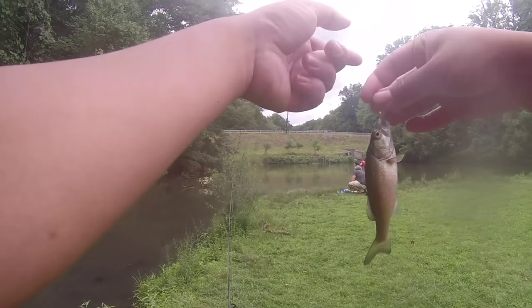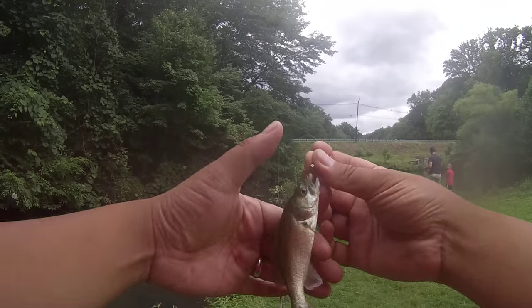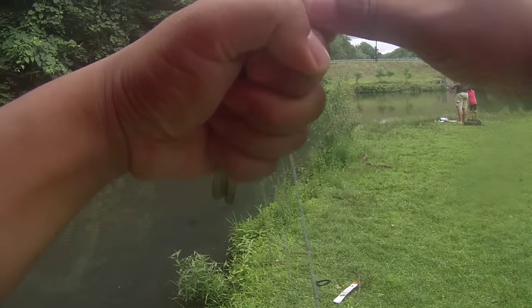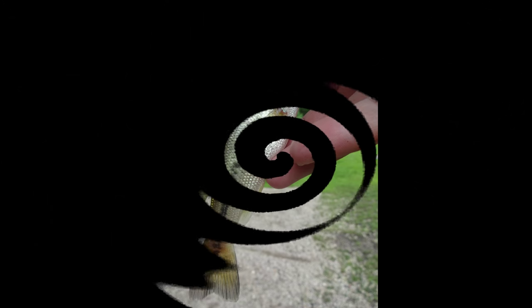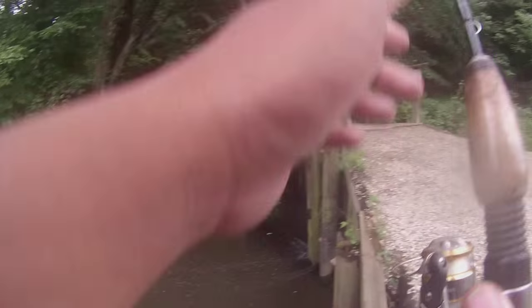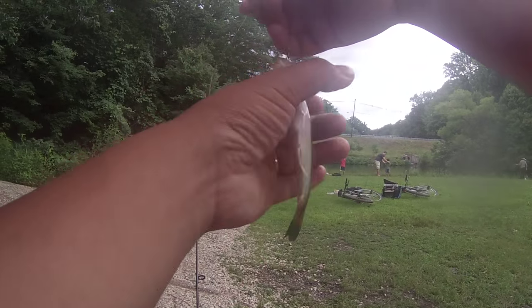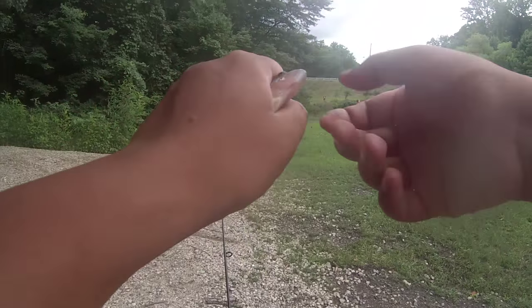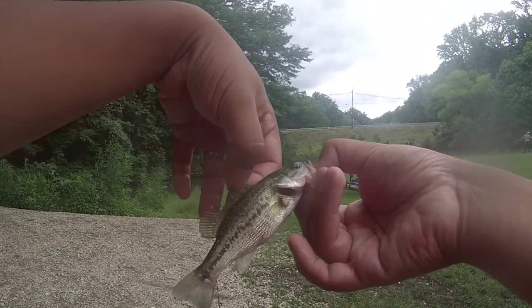I got the smallest largemouth bass ever — miniature, like four inches, so gritty. Smallest one I ever caught at Driscoll. Then another miniature bass, this time from the Cooper River — seems to be more of a spotted bass.